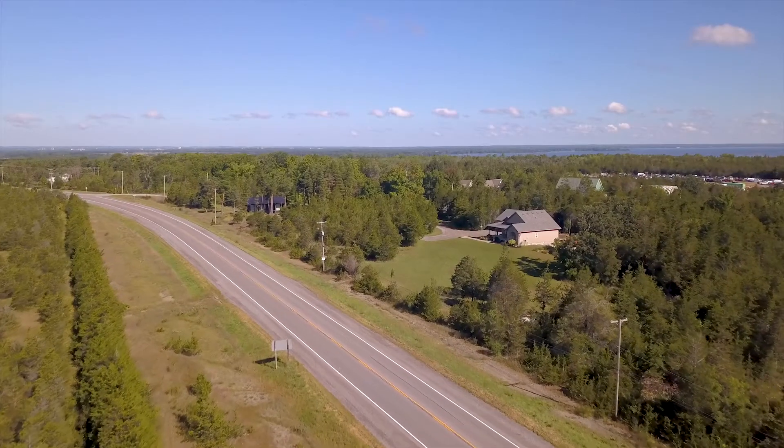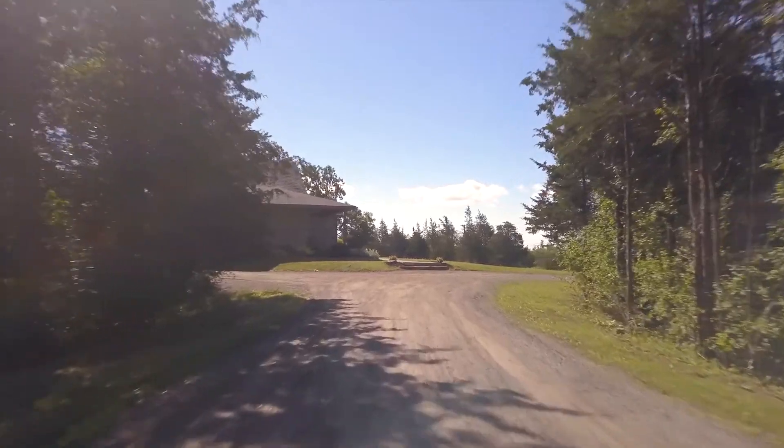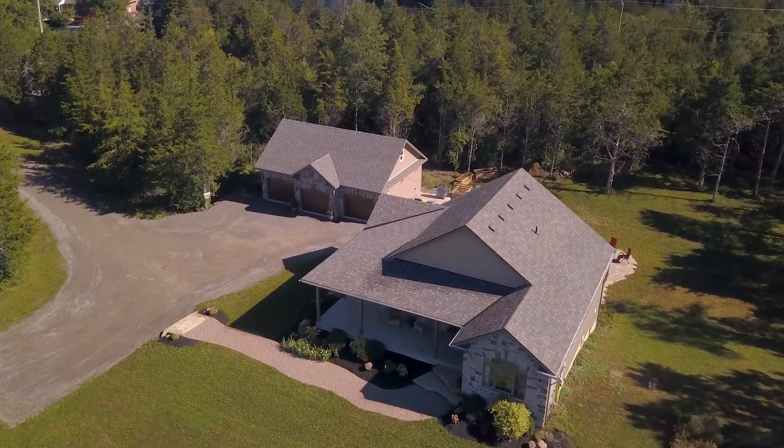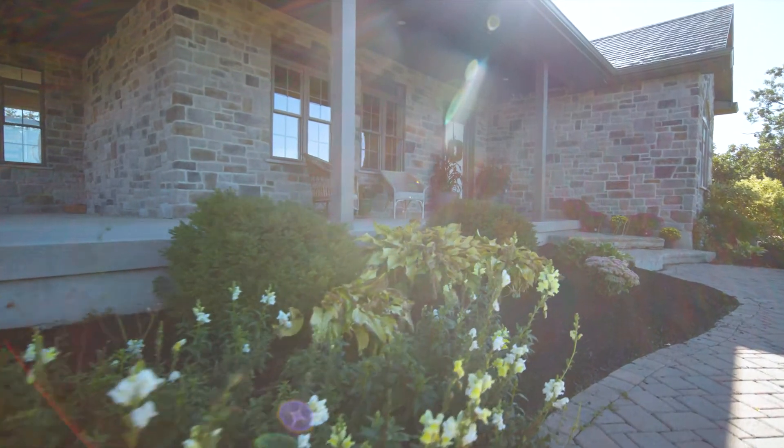Enjoy life in Prince Edward County with easy access to Belleville. Welcome to 147 Crofton Road, Ameliasburgh. This move-in ready bungalow is just a few years old and tastefully finished throughout.